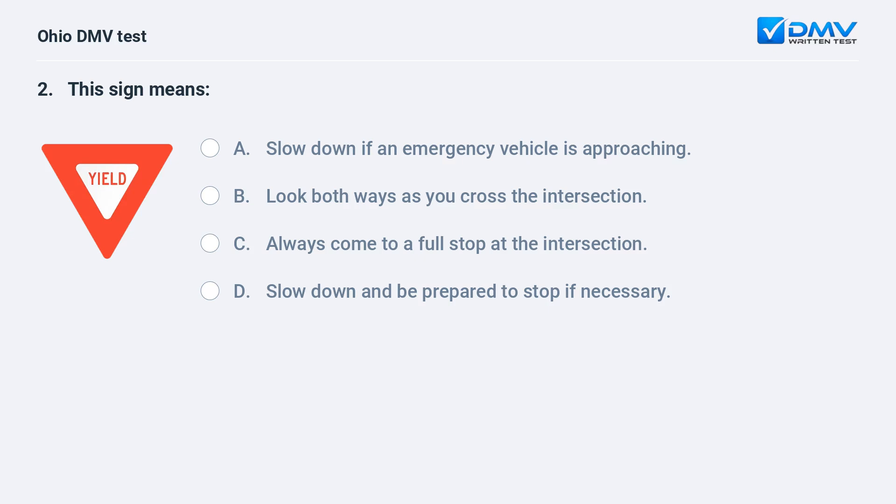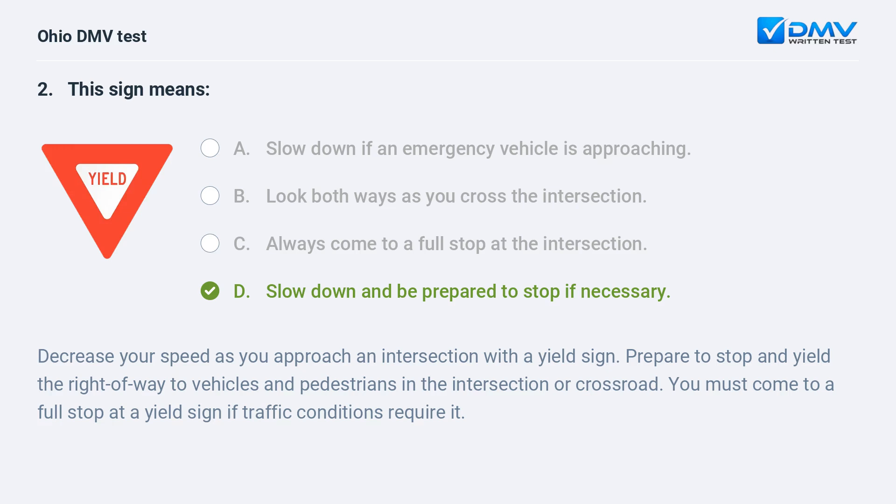This sign means: A. slow down if an emergency vehicle is approaching, B. look both ways as you cross the intersection, C. always come to a full stop at the intersection, D. slow down and be prepared to stop if necessary. The answer is D. Decrease your speed as you approach an intersection with a yield sign. Prepare to stop and yield the right of way to vehicles and pedestrians in the intersection or crossroad. You must come to a full stop at a yield sign if traffic conditions require it.